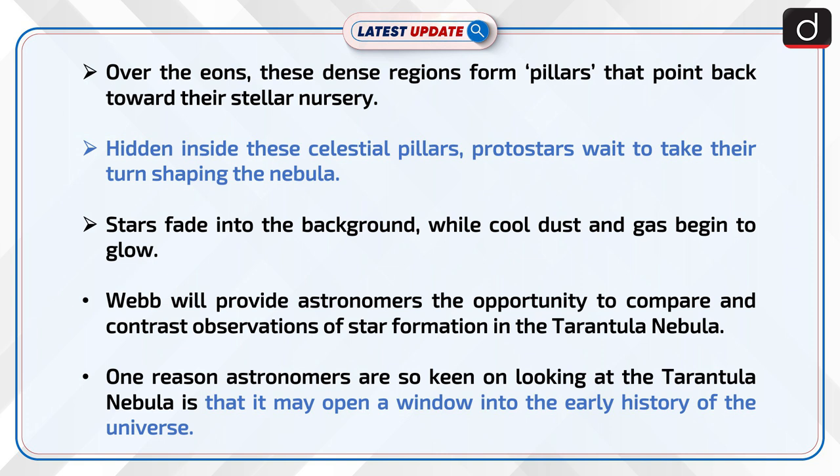Webb will provide astronomers the opportunity to compare and contrast observations of star formation in the Tarantula Nebula. One reason astronomers are so keen on looking at the Tarantula Nebula is that it may open a window into the early history of the universe.